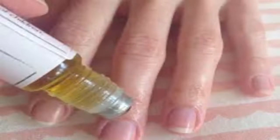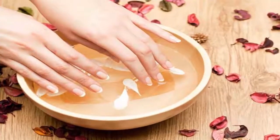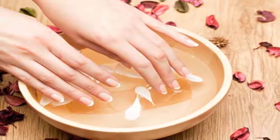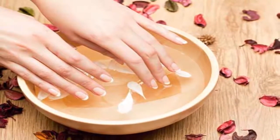4. Lemons. Lemons contain vitamin C that is essential for nail growth. They also help treat yellow nails and give your nails a nice shine. Prepare a nail soak with 1 tablespoon of lemon juice and 3 tablespoons of olive oil. Slightly heat the solution in the microwave and then soak your nails in it for 10 minutes. Follow this remedy daily.